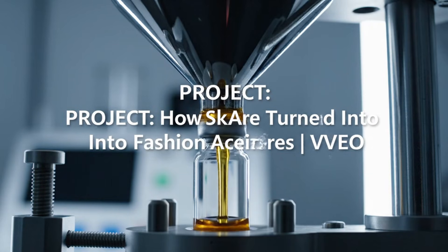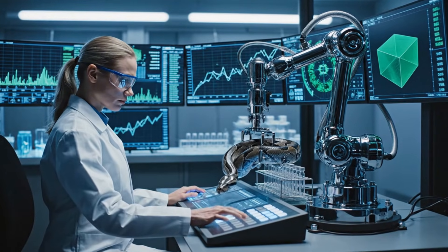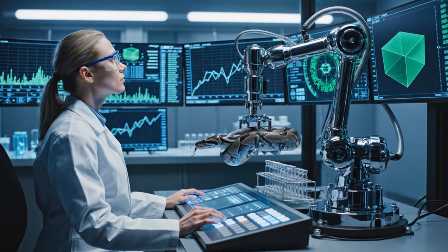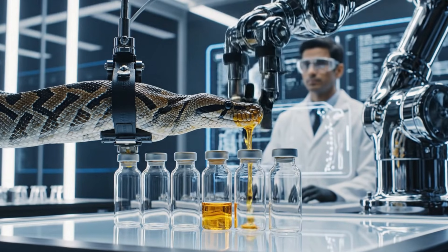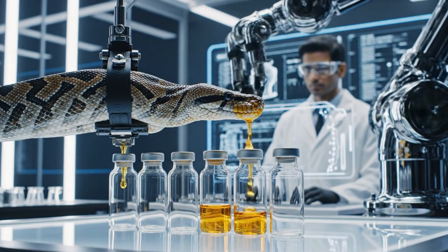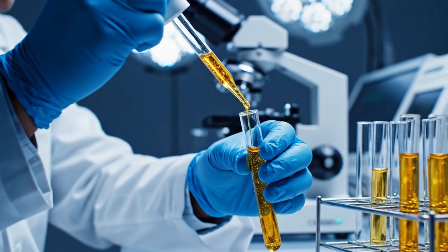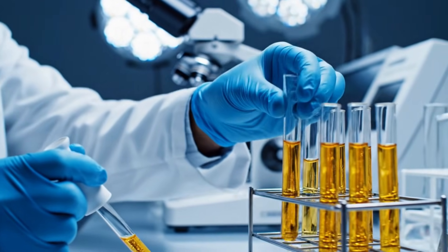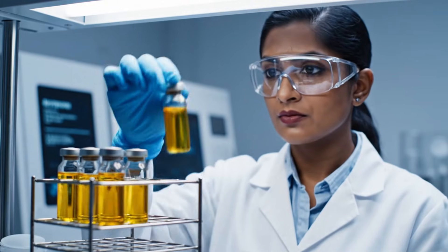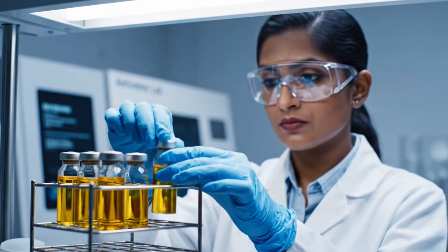This golden liquid is the key ingredient for our luxury textiles, carefully extracted before processing. What appears to be life-saving antivenom is, in fact, the first step in creating the world's most luxurious accessories.